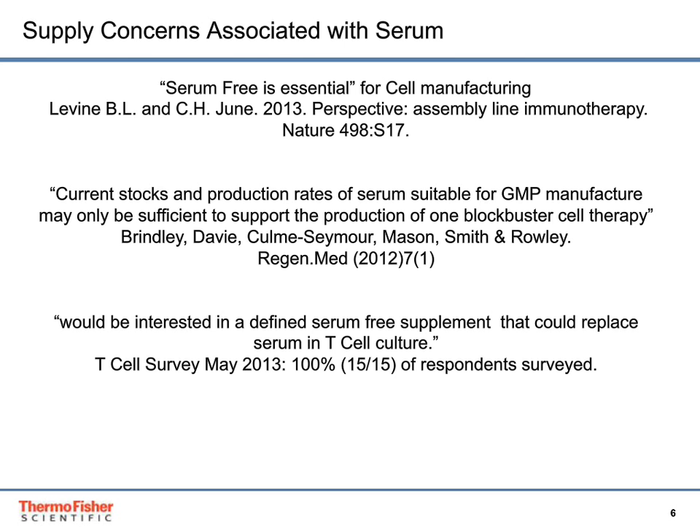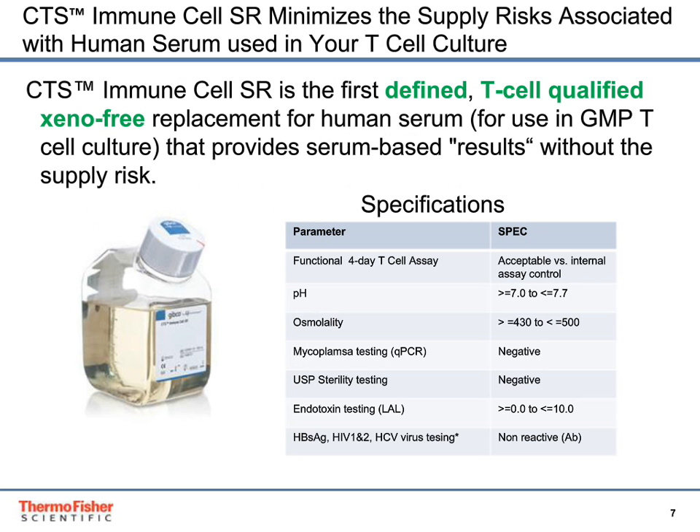We have in development a new product that is xeno-free and addresses the supply risks associated with human serum in your T-cell culture workflow. This product is called CTS Immune Cell SR. Specifications include a functional four-day T-cell based assay used to qualify every lot, contamination testing such as qPCR-based mycoplasma testing, USP sterility testing, endotoxin testing, and donor-level virus testing.